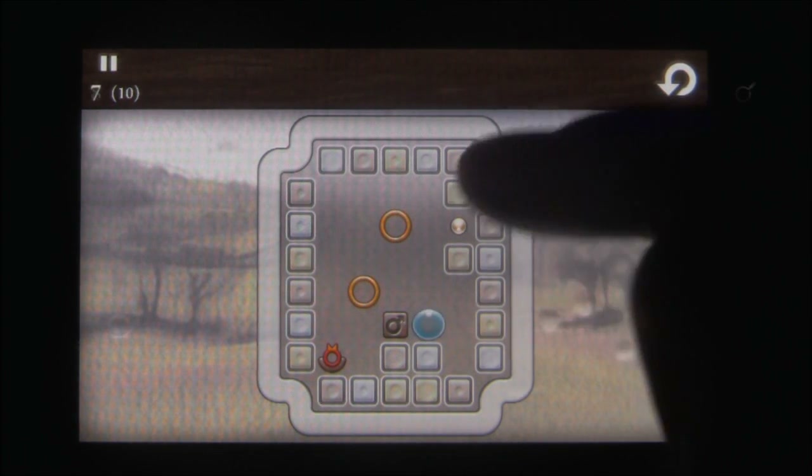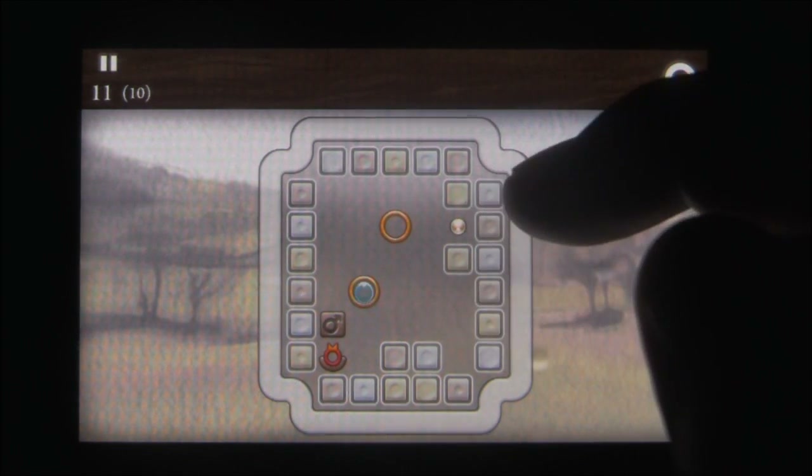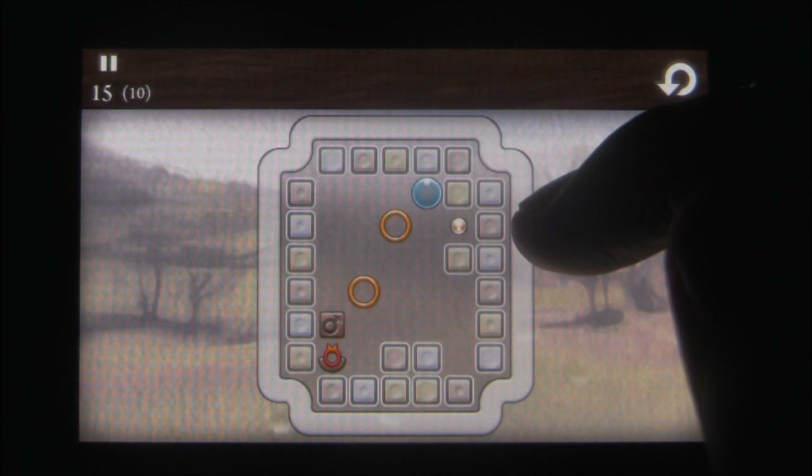There are plenty of in-game achievements to go for, and the studio is already advertising the sequel, Quell Reflect. This is definitely a great puzzle game, and it'll cost you less than $2 to play. Check it out.